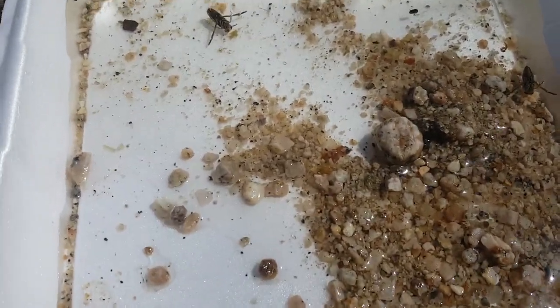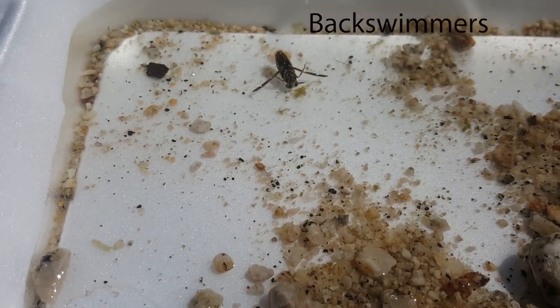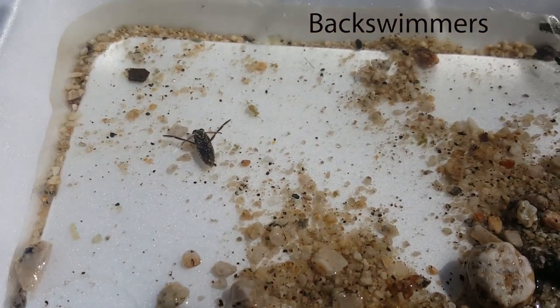After going further up the stream, we were able to find a couple back swimmers. You can see their long legs helping them to paddle around like oars in the water.